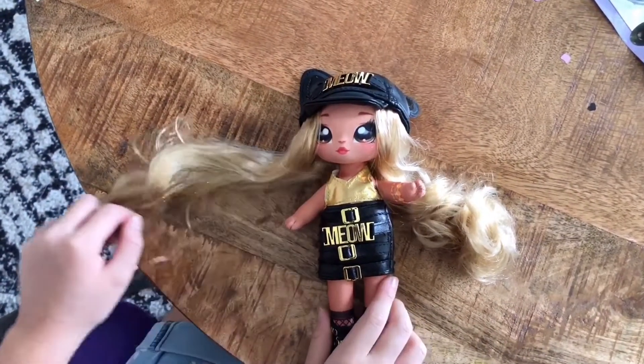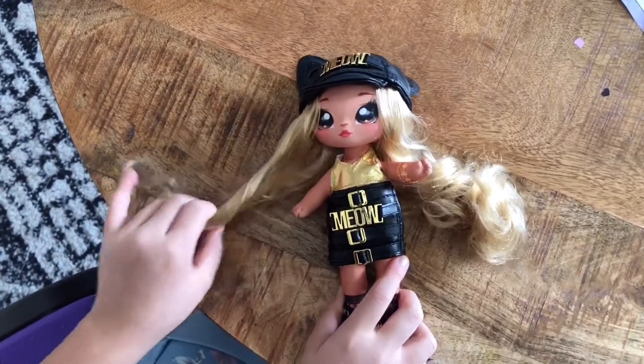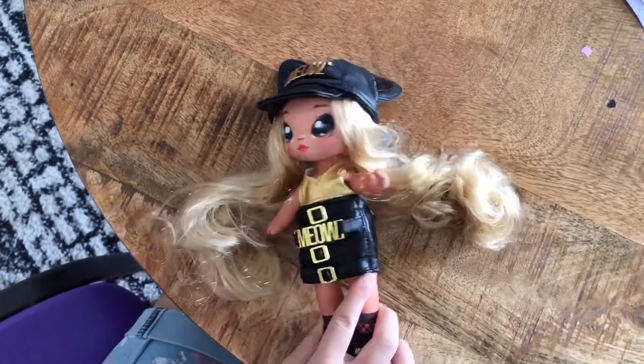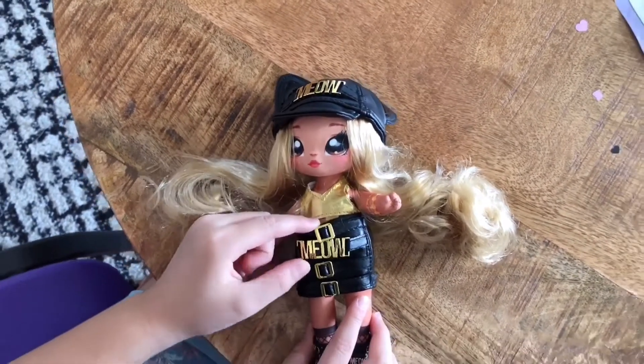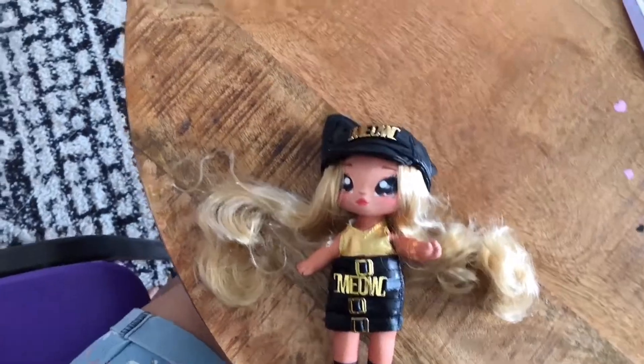I really like this doll because she has soft hair. I like her outfit because it's cat-themed, and we have kitties.